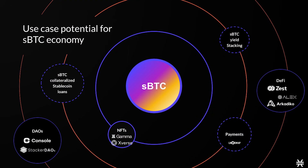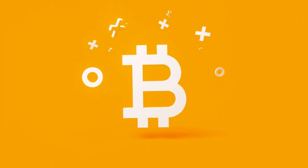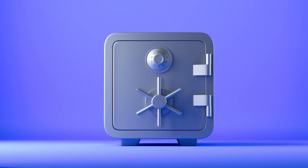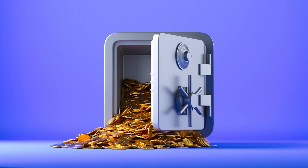sBTC is one of the first examples of an open membership BTC derivative in the Bitcoin ecosystem. sBTC and the Stacks Nakamoto release will merge the principles of security and decentralization of Bitcoin's currency with the power of Ethereum's world computer. It'll allow you to peg in Bitcoin straight from the main Bitcoin chain and use that to interact with decentralized finance and digital assets.